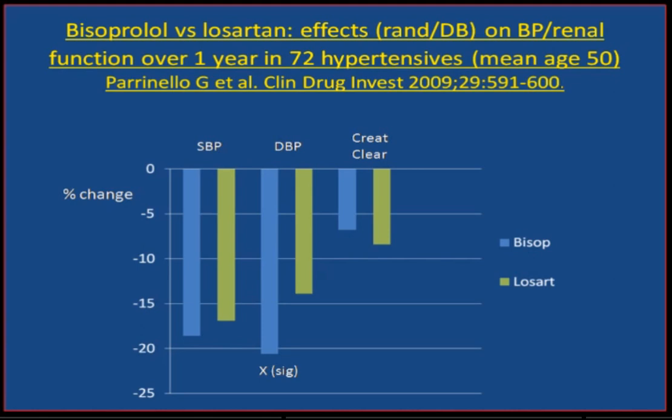Not all drugs lower blood pressure equally, and not all beta-blockers are the same in their potential to lower blood pressure.